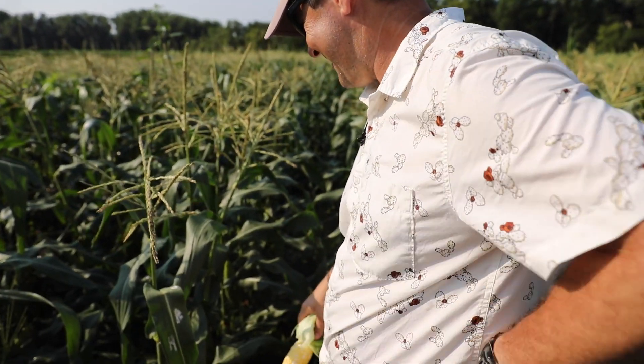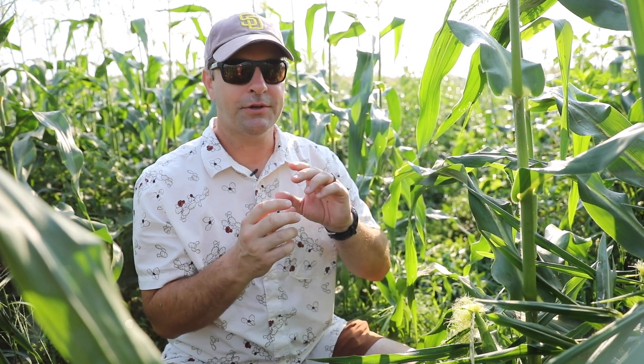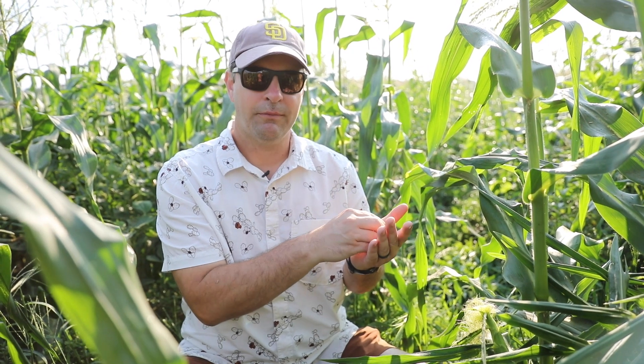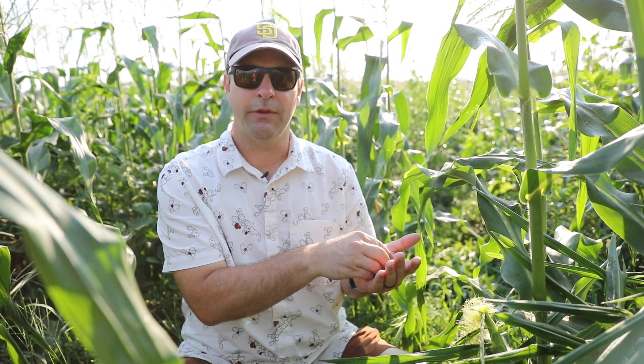The SH in SH2 stands for shrunken. When you get those kernels in a bag of seed, they're just like a little raisin of a sweet corn kernel — they're really shrunken. And consequently they're also smaller and have less vigor in the soil. So in an early season slot when the soil is a little cool, the super sweets typically don't have the same vigor for getting up out of the soil. Some growers have, in the past, planted an SE sweet corn first, or a synergistic sweet corn that has better vigor, and then they'll move to SH2 later in the season.